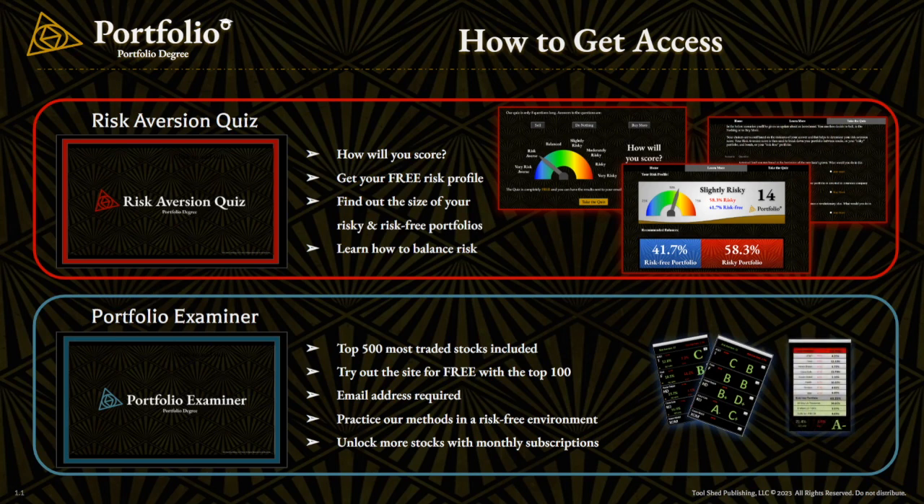You will need to provide your email address to create an account, but you'll be able to test and deploy all of the methods we're discussing in our training courses. And with that site, if you want access to more stocks, we're going to provide you with the ability to unlock different packages for a small monthly subscription fee — and that allows us to expand our exchange offerings and continue to expand our platform. We try to keep our platform fairly simple, but it does contain some powerful tools and information, and we hope you decide to join us as we continue to build and grow.